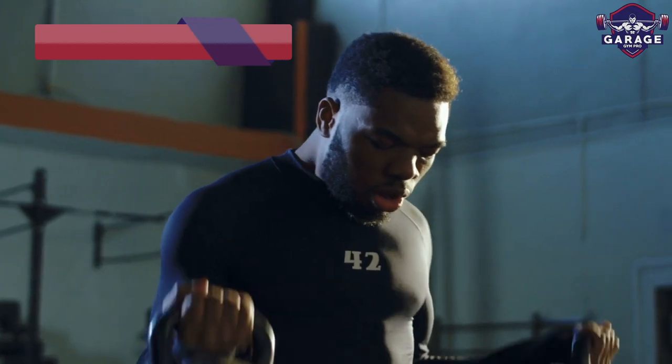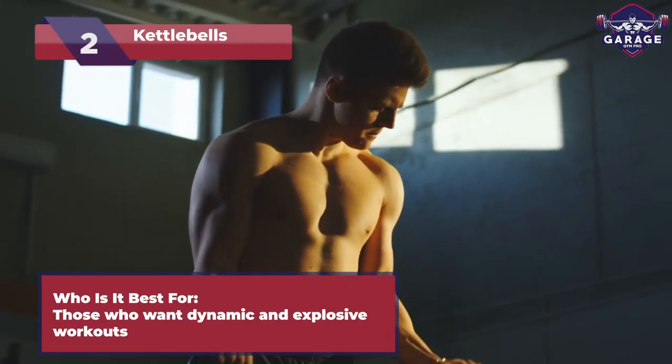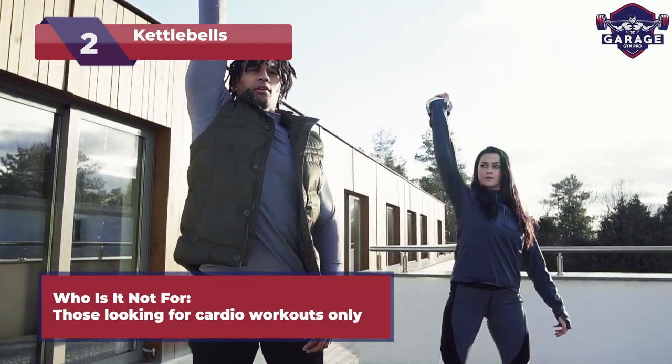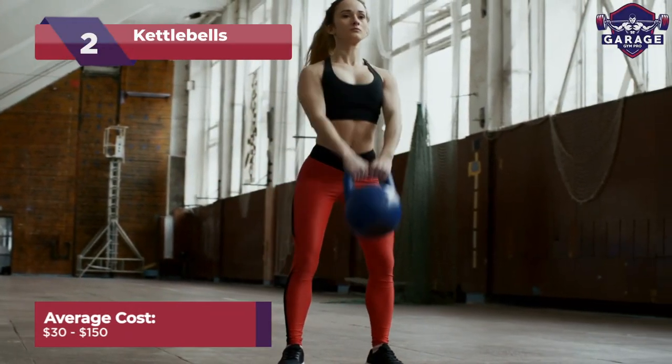Next up, let's discuss kettlebells. Perfect for fitness enthusiasts seeking dynamic strength, endurance, and flexibility. Not recommended for those looking solely for cardio workouts. With a wide price range, kettlebells fit any budget.